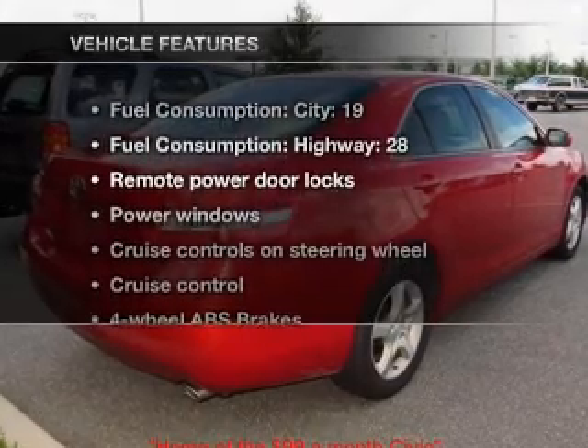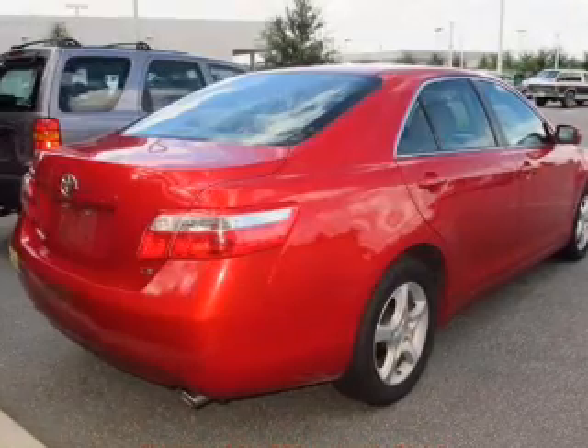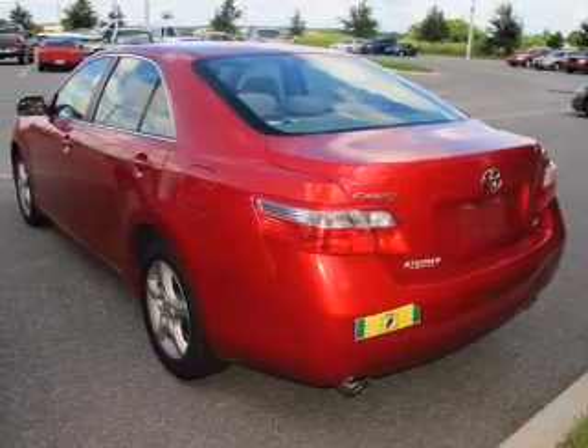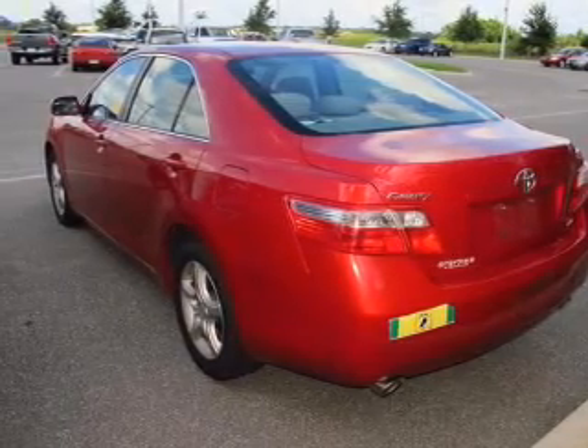With these notable features, you won't want to miss out on the opportunity to own this amazing ride. Power door locks, power windows, power steering, cruise control, power mirrors, an AM FM stereo with a CD player, and an adjustable tilt steering wheel.